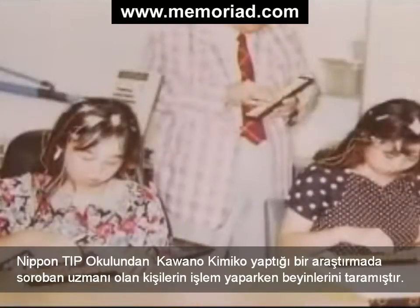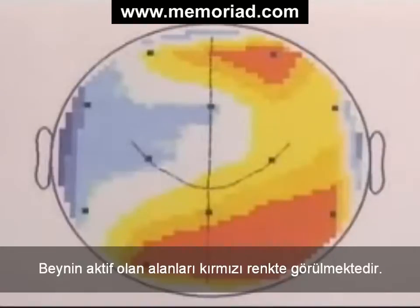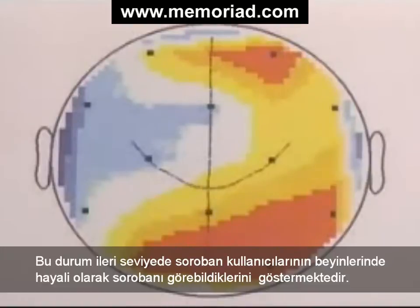Kawano Kimiko of Nippon Medical School conducted an experiment in which she scanned the brains of soroban experts in action. The active regions of the brain are shown in red. According to most theories, doing calculations ought to show most activity in the left side of the brain — but here, the left side remains blue. Instead, the red area of activity is centered around the right occipital lobe, the area of the brain devoted to image processing. This indicates that advanced soroban users actually visualize the soroban in their heads as they do their calculations.